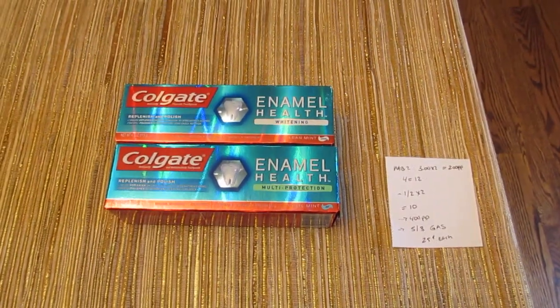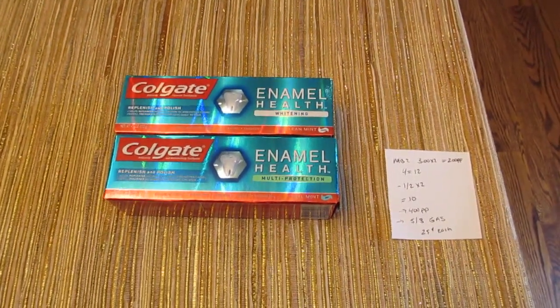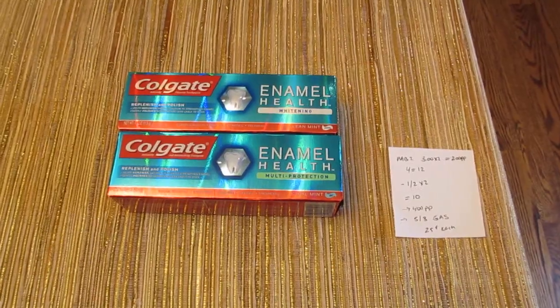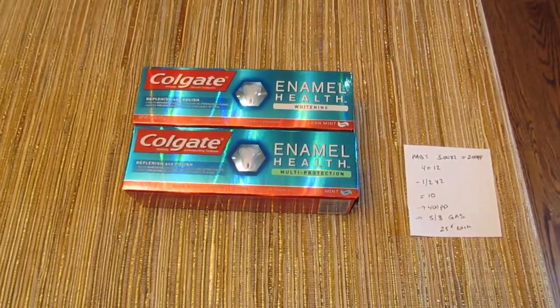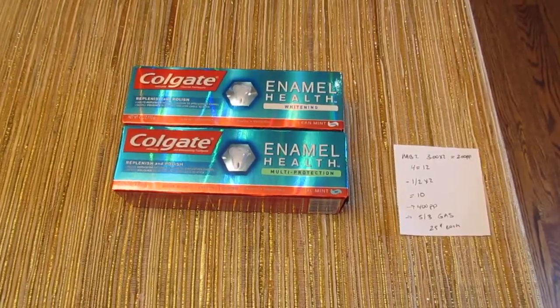Hey, it's Lisa and I just did one quick deal at Rite Aid. It's the Colgate deal. They are $2.99, you get back 100 points, it's a limit of two. We have the $2 manufacturer coupons from last week's inserts, so it's a freebie.